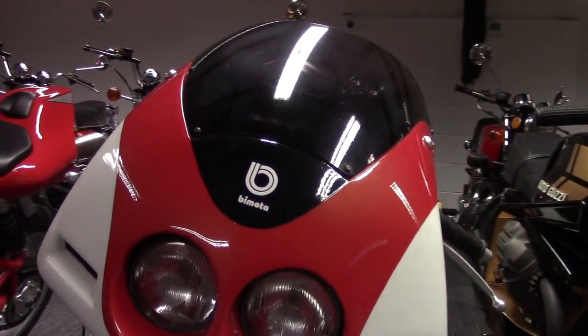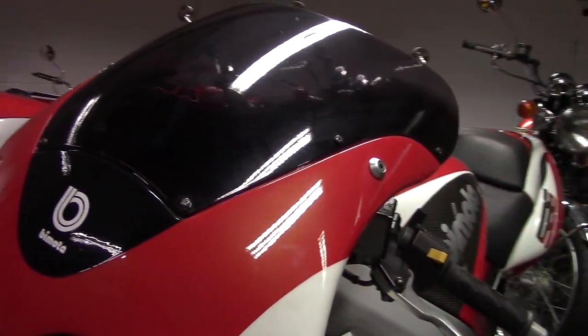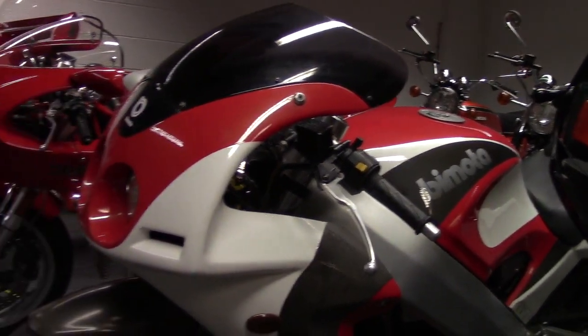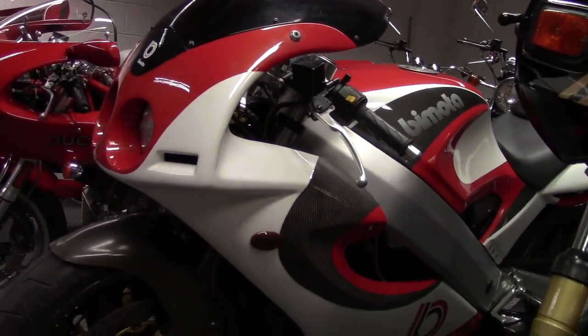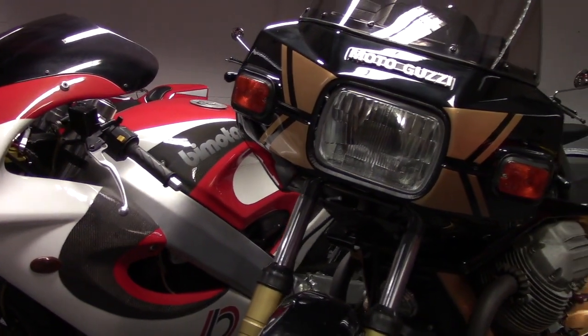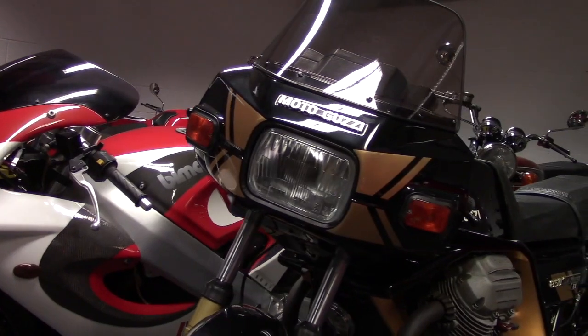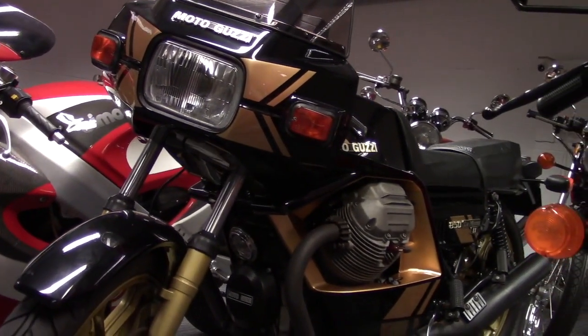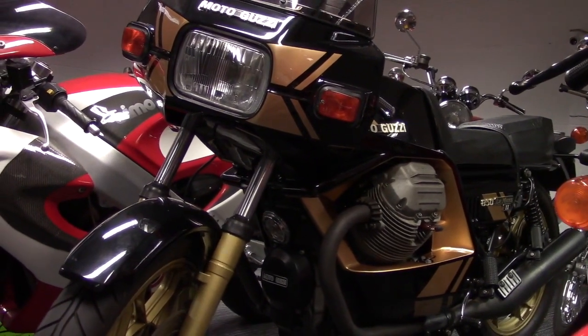Now we have some old-school super biking. It should really come with a hairy chest, Cuban heels, and a gold medallion. If the SB6 wore aftershave it would wear Brut — it's a brute of a bike. Very uncomfortable, but you won't finish — you'll be too terrified. This is a great bike but not for the faint of heart.